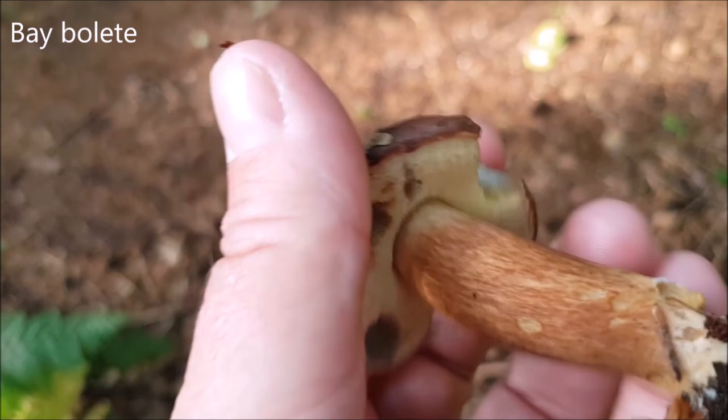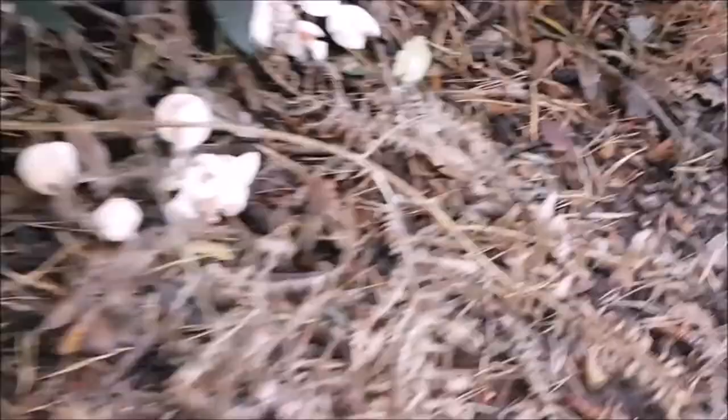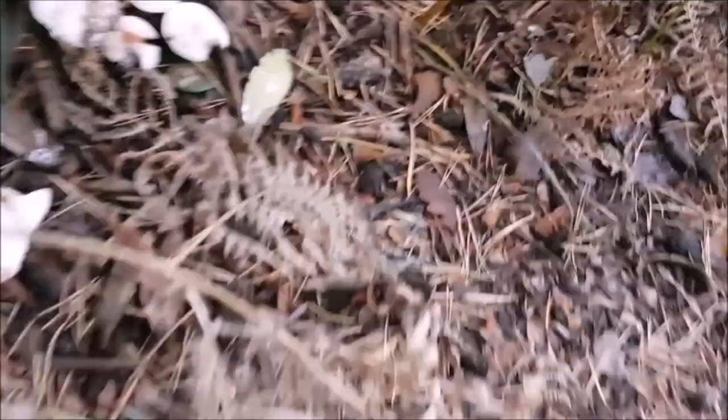What have we got here? More like it — I think it's a bay bolete. Just a little one. There we go, take it home to ID. Look at that bay colour — yes!